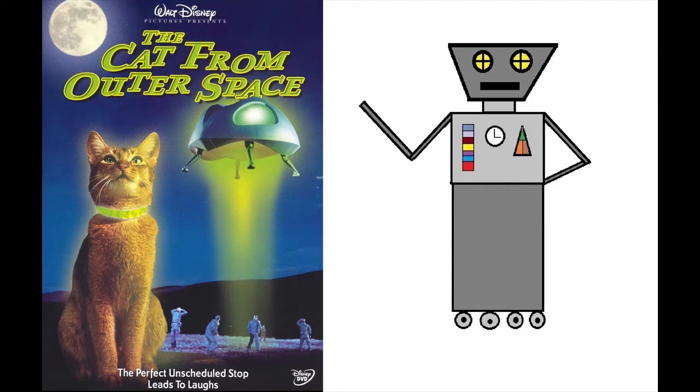Hello. I am the Movie Robot. I have been programmed to recommend good movies to watch. Today's movie is The Cat from Outer Space.